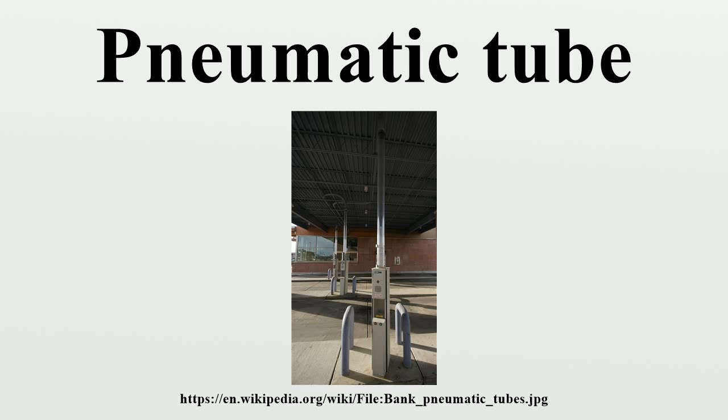In postal service, pneumatic post or pneumatic mail is a system to deliver letters through pressurized air tubes. It was invented by the Scottish engineer William Murdoch in the 19th century and was later developed by the London Pneumatic Dispatch Company. Pneumatic post systems were used in several large cities starting in the second half of the 19th century, but later were largely abandoned. A major network of tubes in Paris was in use until 1984, when it was abandoned in favor of computers and fax machines.